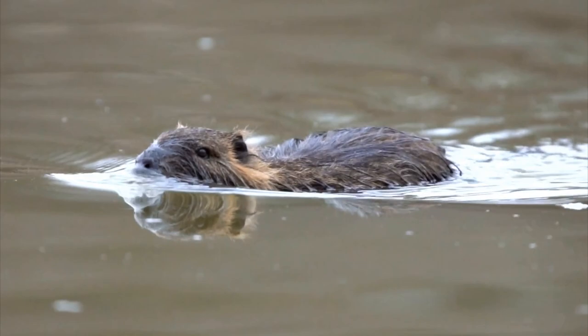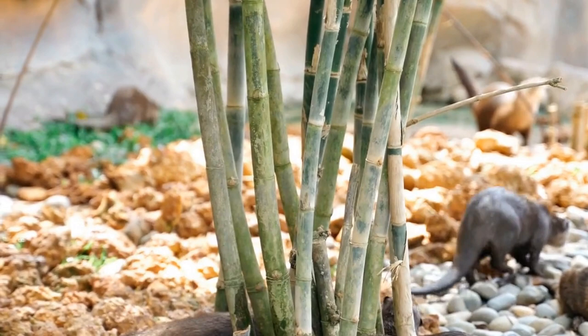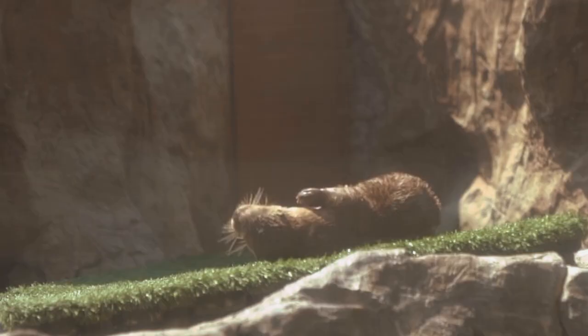Otters have a high metabolism and need to eat frequently in order to maintain their energy levels. Some species, such as the sea otter, eat up to a quarter of their body weight in food each day.